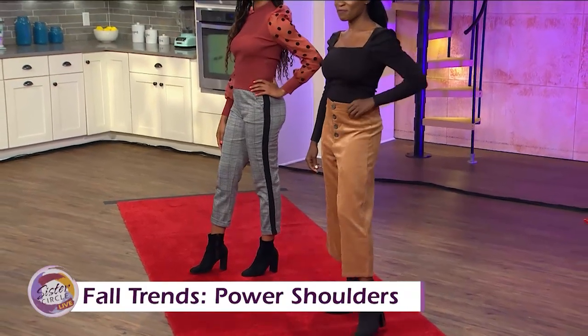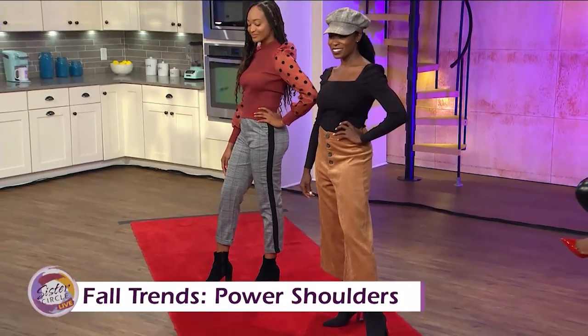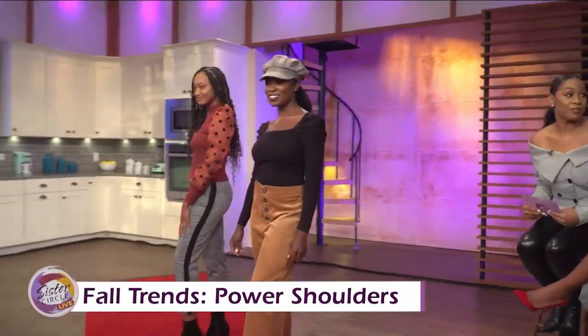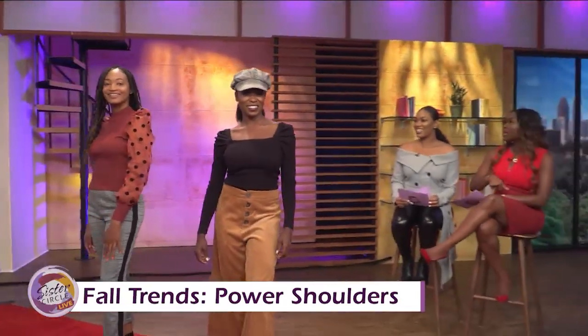It really just pops those out. And it's just again a great fall hue. I love the colors of it — that burnt orange is very nice. It's very popular for fall.